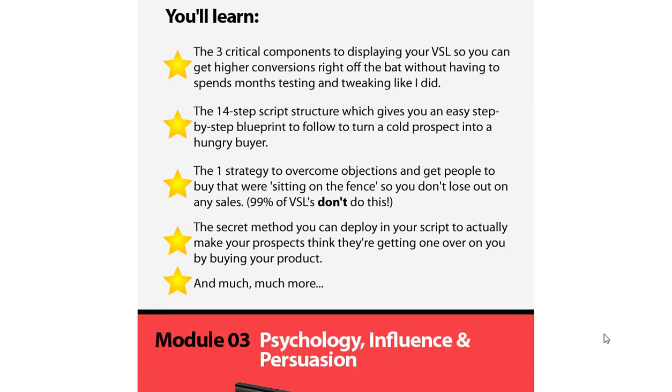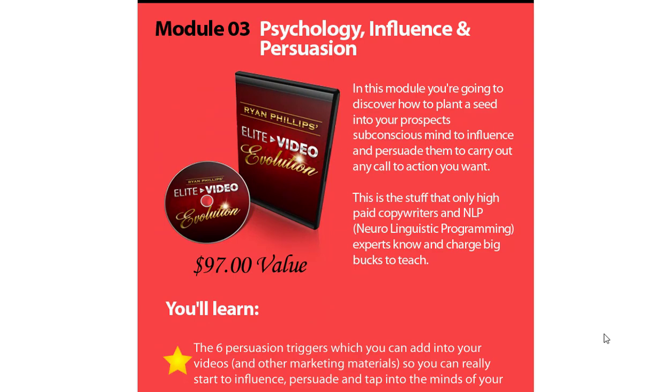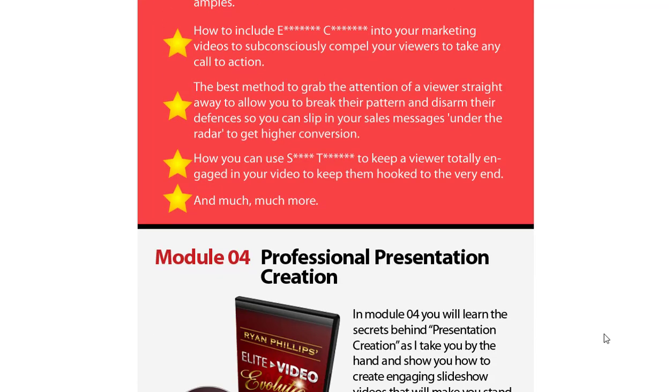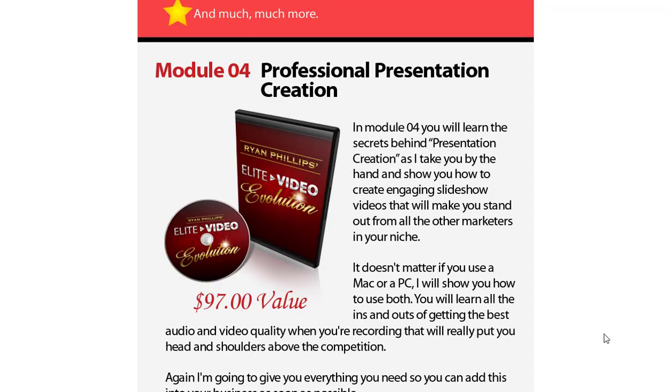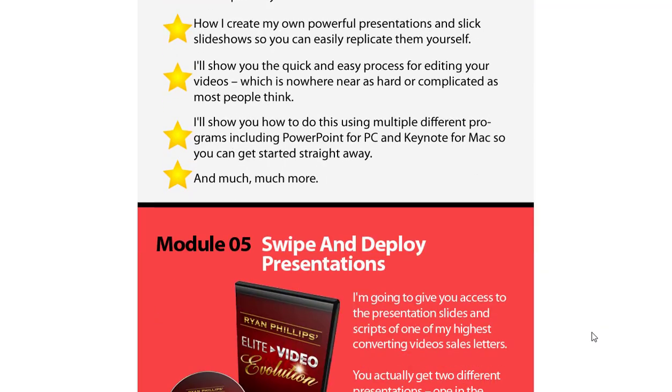The primary benefit of Elite Video Evolution 2.0 is the ability to create high-converting sales videos. By following the step-by-step training provided in the program, users can learn the art of storytelling, master persuasive techniques, and create videos that captivate audiences and drive them to take action.